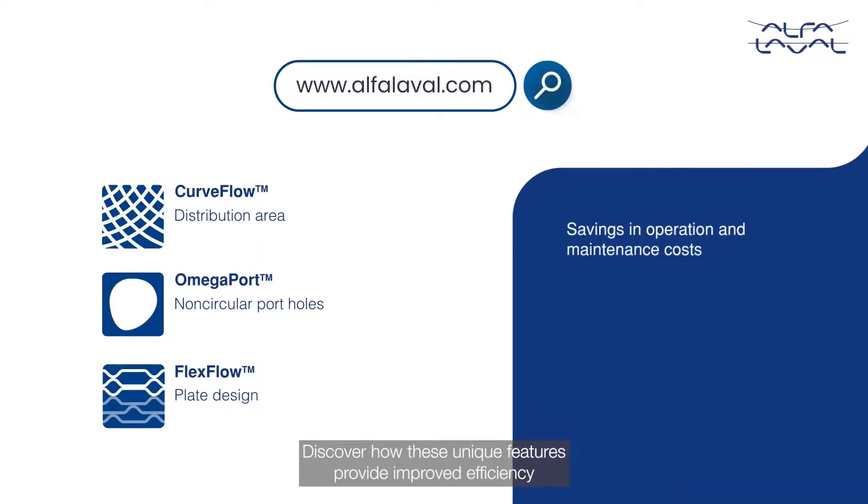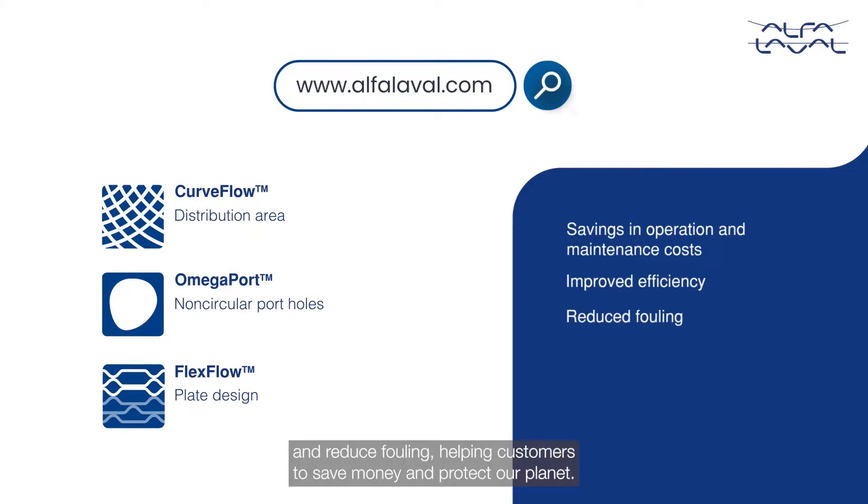Discover how these unique features provide improved efficiency and reduced fouling, helping customers to save money and protect our planet.